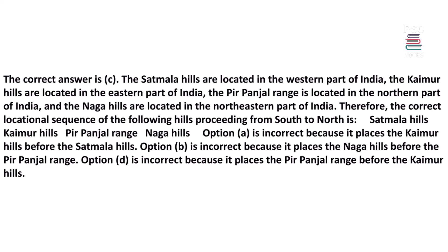The Satmala Hills are located in the western part of India, the Khimar Hills are located in the eastern part of India, the Pir Panjal Range is located in the northern part of India, and the Naga Hills are located in the northeastern part of India. Therefore, the correct locational sequence proceeding from south to north is: Satmala Hills, Khimar Hills, Pir Panjal Range, Naga Hills. Option A is incorrect because it places the Khimar Hills before the Satmala Hills.